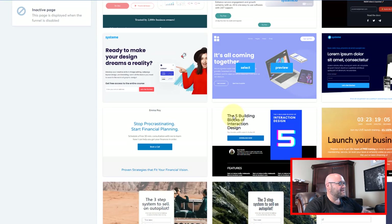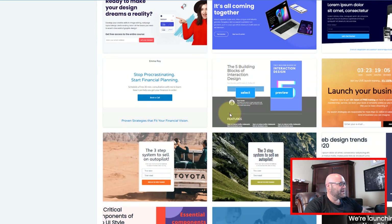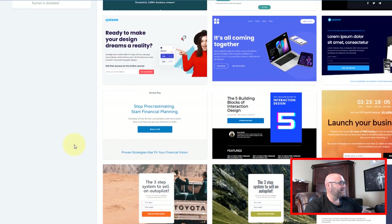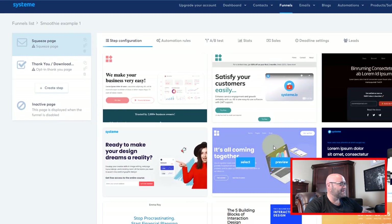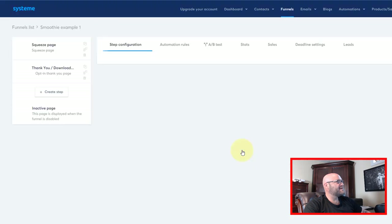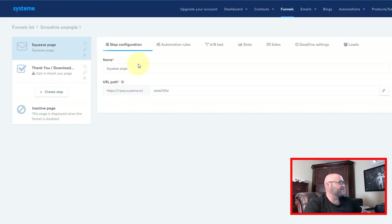Let's find a nice template we can use to make it easier to collect an email. We don't have to use any big design skills here because there are some really good templates. I found this one here — it looks pretty good. I'm just going to hit Select and we're going to use this as the front page that we send traffic to.